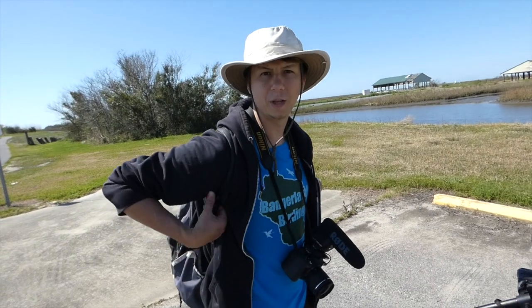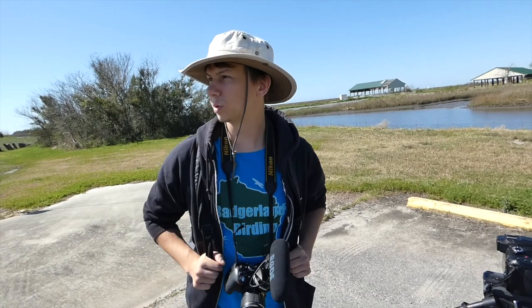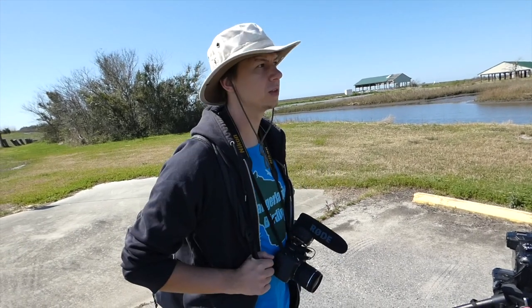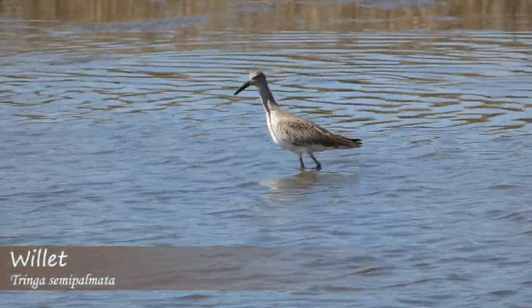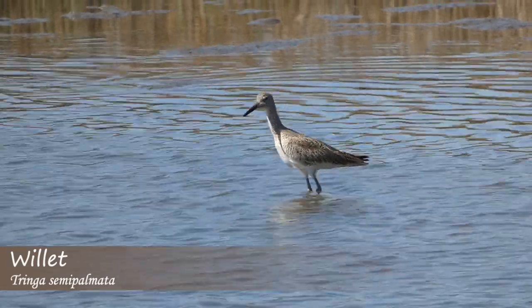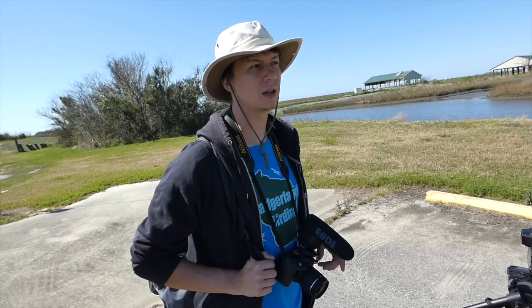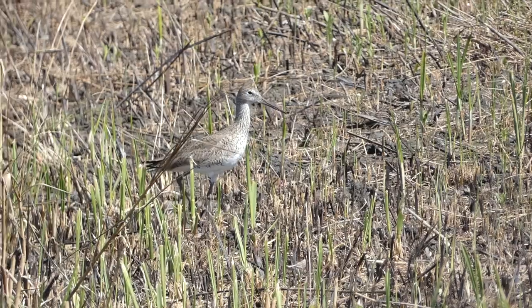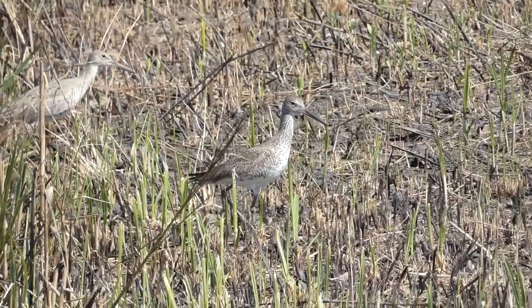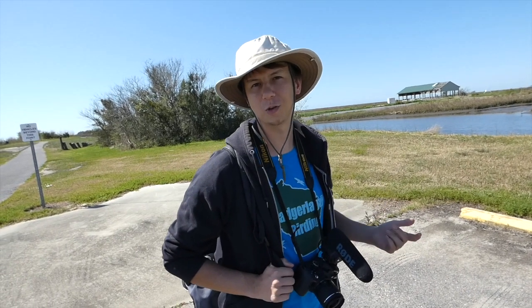So this is part of Sabin National Wildlife Refuge, I believe, and this is the Blue Goose Trail. What I really like about this area is it just feels so remote — very quiet. We got a couple of willets flying in, which is nice to see right off the bat. You can hear them in the background. We're going to see if we can find a seaside sparrow. We should hear them calling if they're here. I know another spot we can try, but I've had them here in the past, so I just don't know if they're here right now.